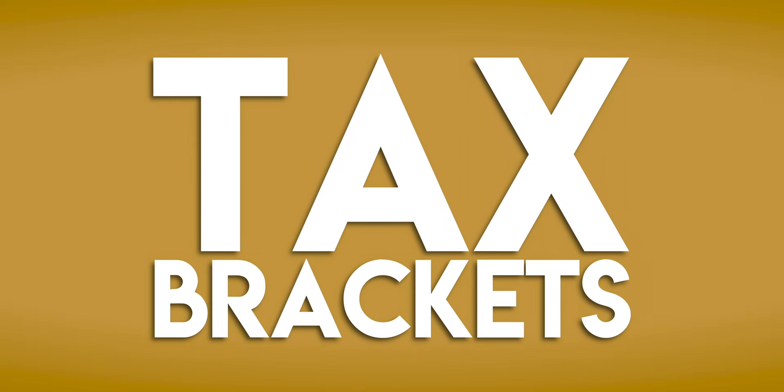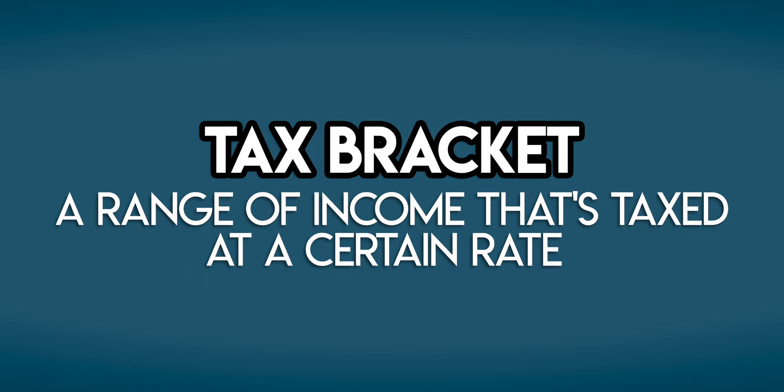What are tax brackets? A tax bracket is a range of income that's taxed at a certain rate.